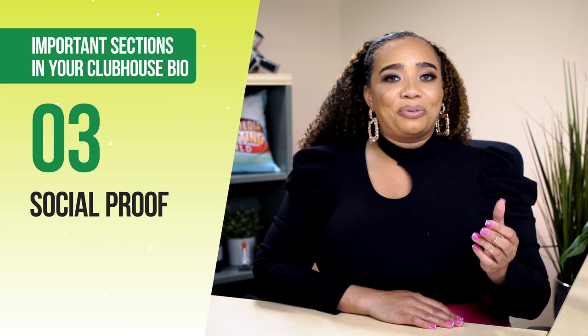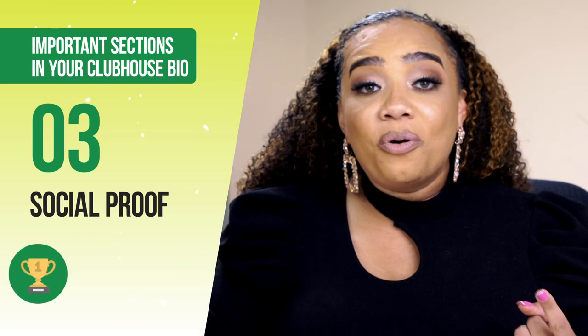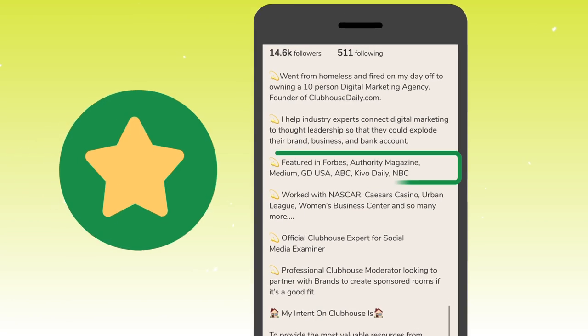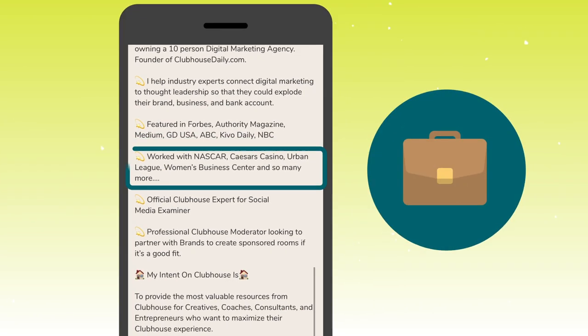Section three is all about social proof. This should contain your awards, accomplishments, and credentials. For example, I use two sections to display this — one is all the places that I've been featured, and the second one is all the people that I've worked with. Both are considered social proof.